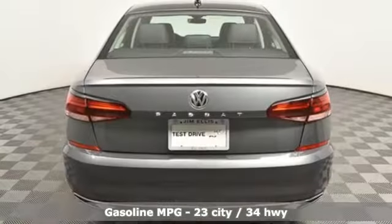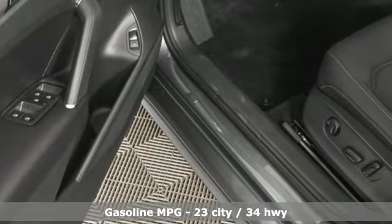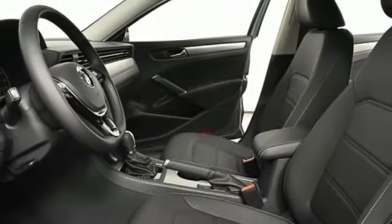Streaming audio. Doors and push button start proximity key. Dual zone climate control. Auto dimming rear view mirror. Wi-Fi hotspot. Front heated bucket seats.